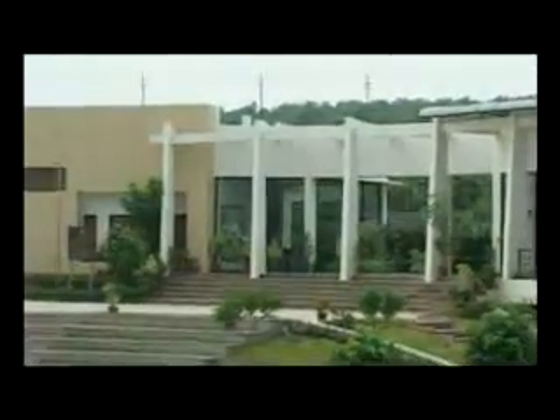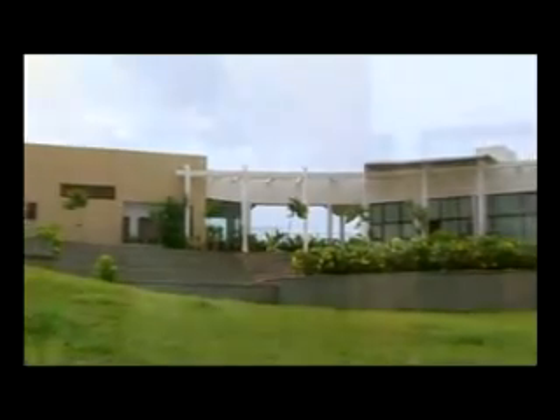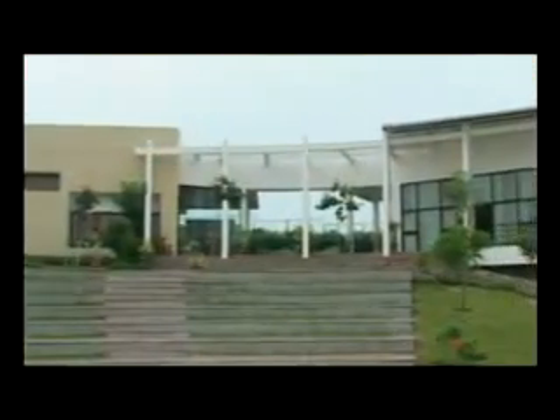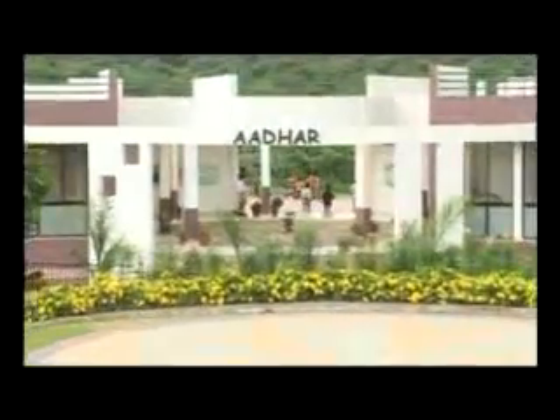The key interface point between all visitors and the school is the administrative building, where you can meet with the principal, talk to the director, or get help at the information desk. The conferencing center, parent meeting halls, and the academic secretariat are all housed here. The lower level has outlets for complete school supplies. The design reflects the inviting and transparent character of the school.